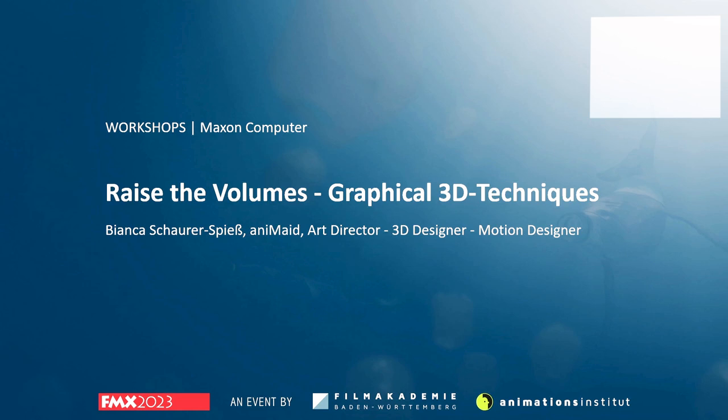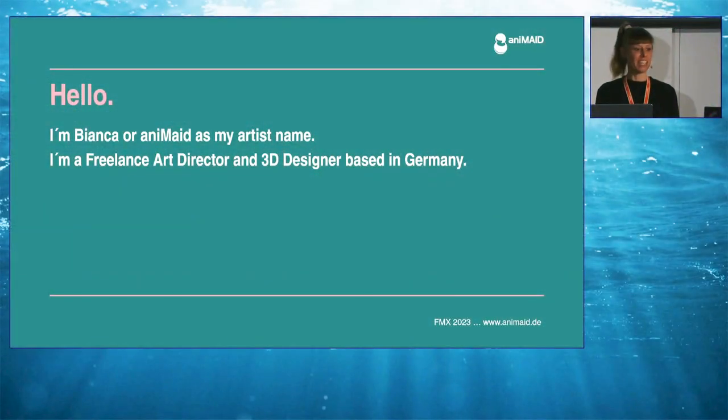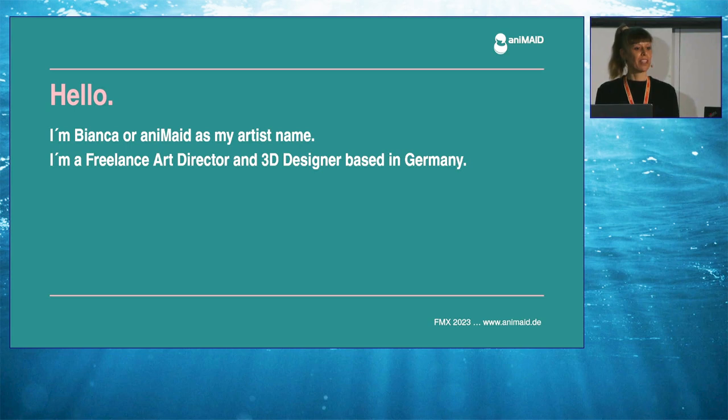I'm Bianca, or Animate as my artist name, and I'm a freelance art director and 3D designer based in Germany. By now I have more than 20 years of experience in various disciplines of post-production and motion design, but recently I concentrate on creating very graphical-looking designs and animations. To give you an impression of my work, let's start with a brief insight into some projects over the past years in the motion design industry.